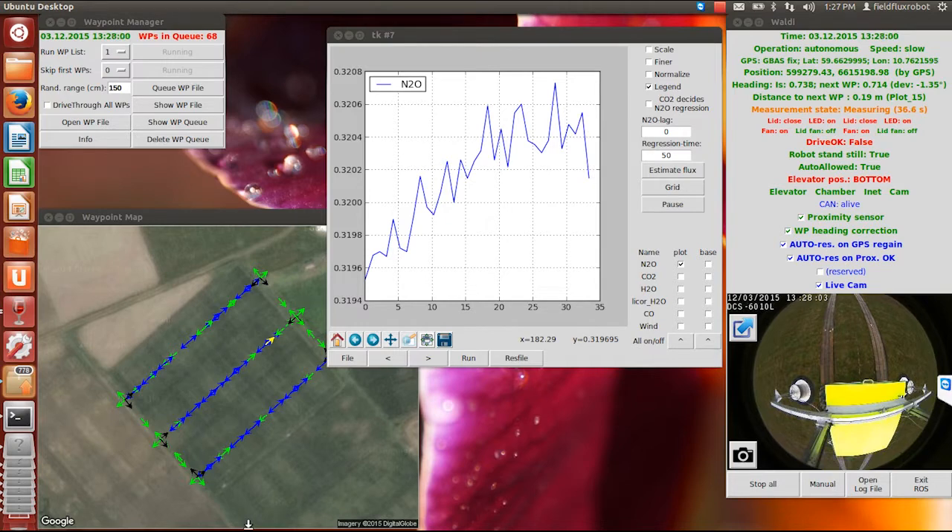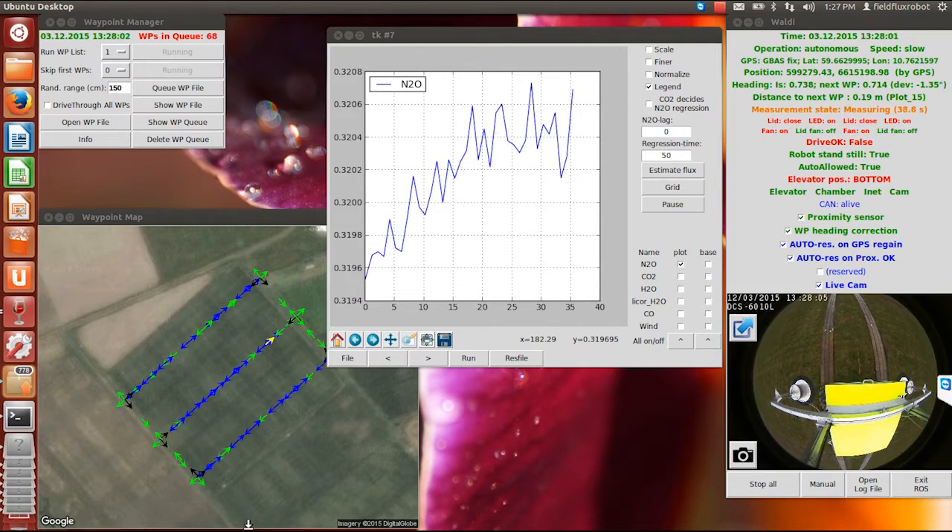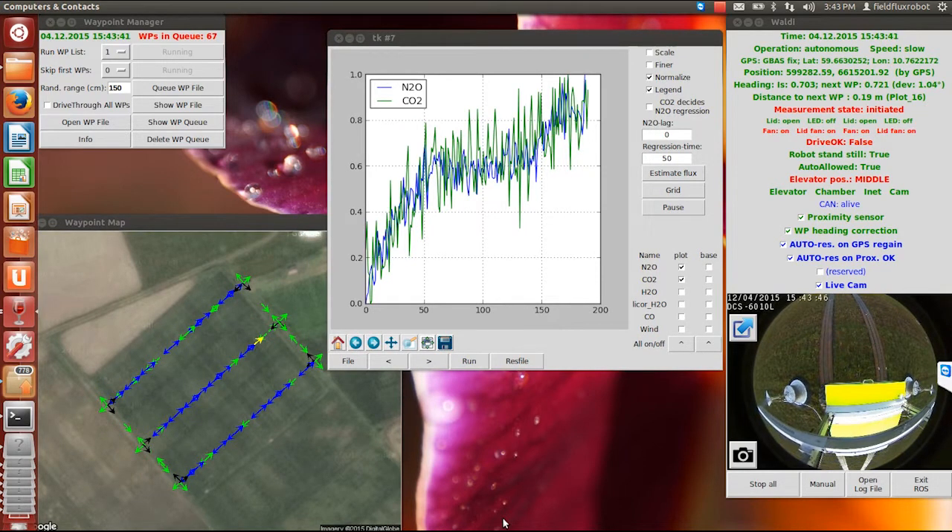All data including temperature are stored together with the exact position of the robot. When plotting more than one parameter at the same time, normalized presentations can be used to visualize the kinetics of all, as shown here for CO2 and N2O.